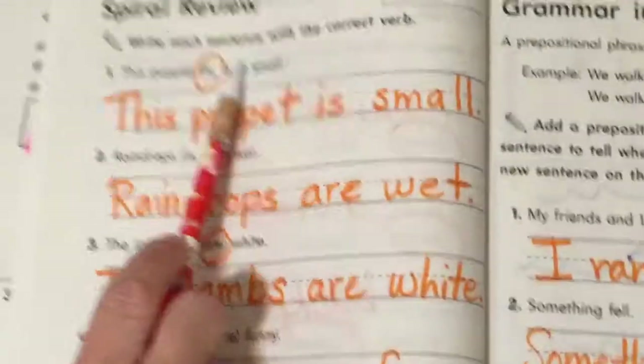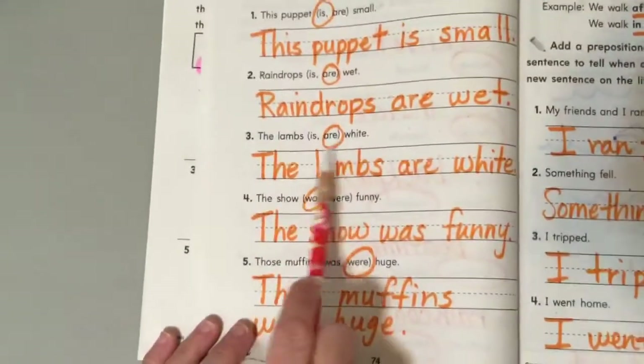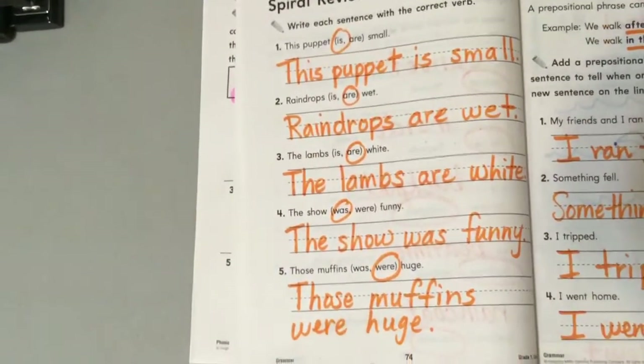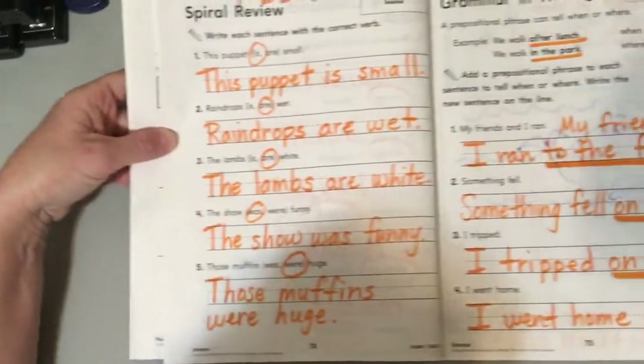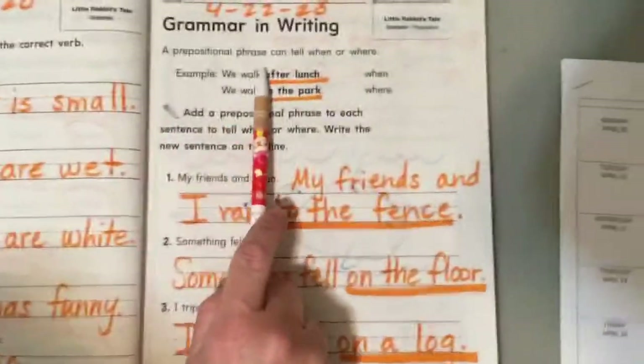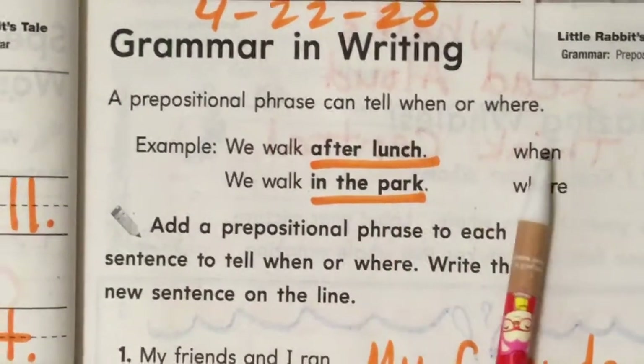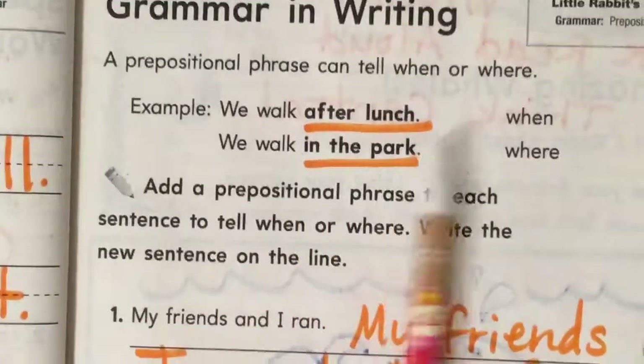If I had it my way we would do a whole page of is and are and a different page of was and were. I guess they're thinking you remember all that from a long time ago. All right. Grammar and writing: a prepositional phrase can tell when or where. Example: we walk after lunch — that tells when. We walk in the park — that tells where.